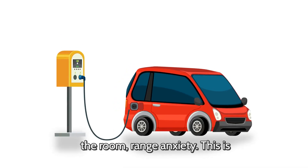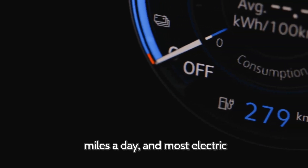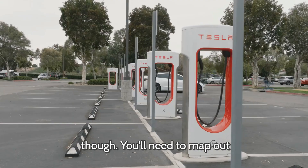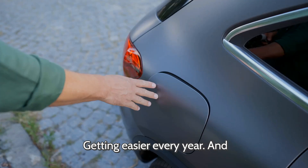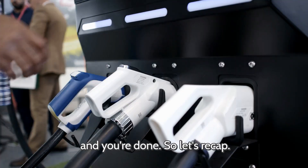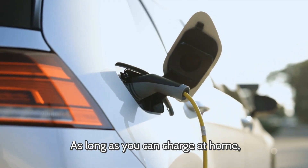Let's address the elephant in the room: range anxiety — the fear that you'll run out of juice in the middle of nowhere with no charger in sight. It's a real concern, especially if you're new to EVs. But here's the truth: for most people it's not actually a problem. The average person drives less than 40 miles a day, and most EVs have at least 200 miles of range, so you're covered for daily driving. As long as you charge at home overnight, you'll wake up to a full battery every morning — just like your phone. Road trips take a little more planning, but with apps like PlugShare or A Better Route Planner it's not hard, and charging networks are expanding rapidly. Most EV owners actually prefer not going to gas stations — you just plug in at home and you're done.